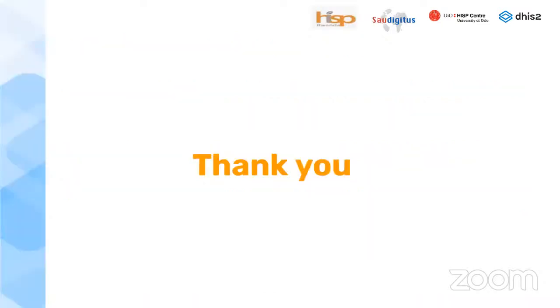Thank you very much. I'll hand over to my colleague Barnabas for the next presentation.